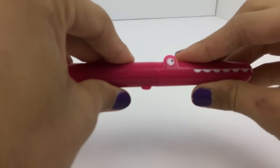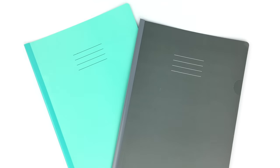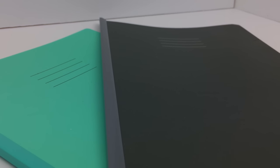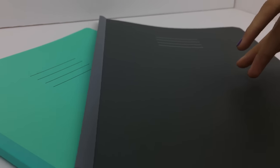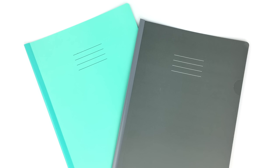Lastly, I got these two folders. They have a really nice binding on them, so I thought I could easily slip in papers and turn them in, especially for an important project or something like that. It's just something a little more practical, and I especially love this mint green color.